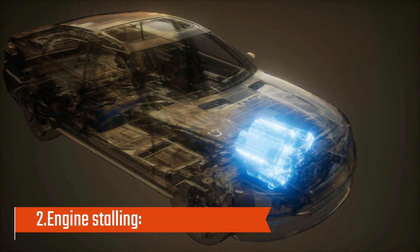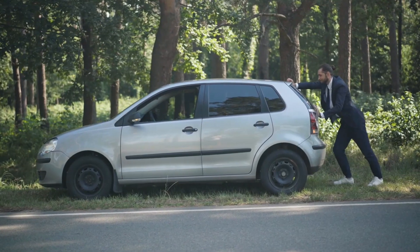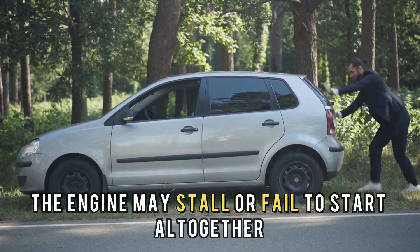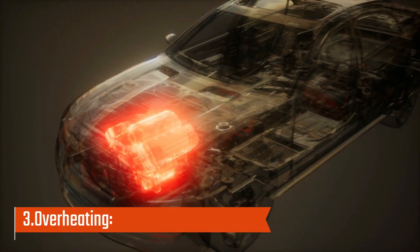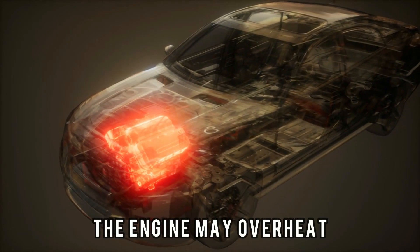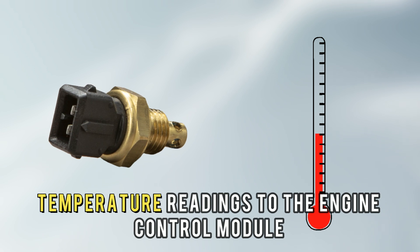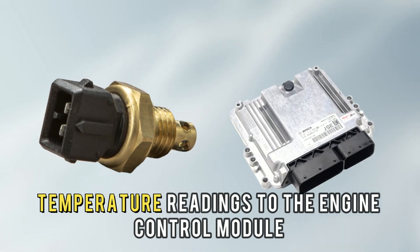Number 2: Engine stalling. In more severe cases, the engine may stall or fail to start altogether. Number 3: Overheating. The engine may overheat if the IAT sensor provides inaccurate temperature readings to the engine control module.